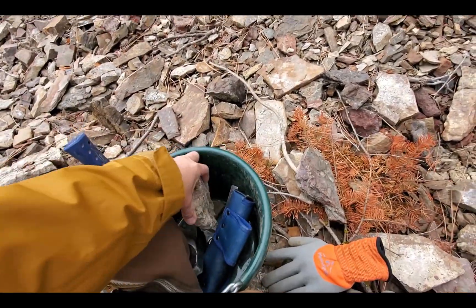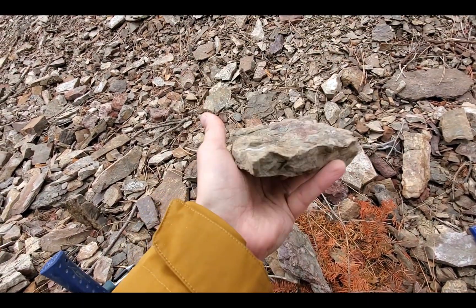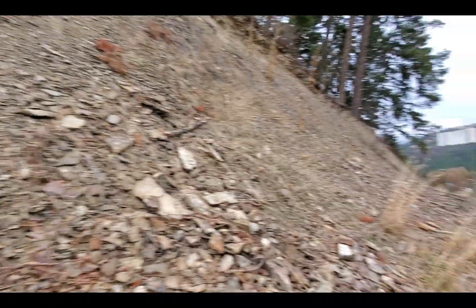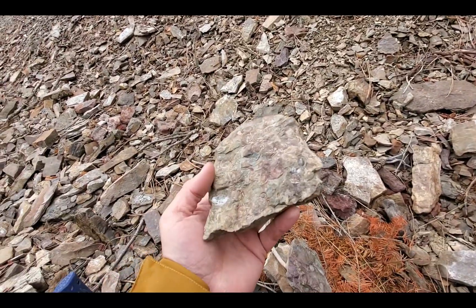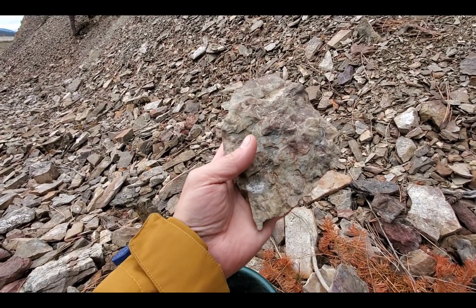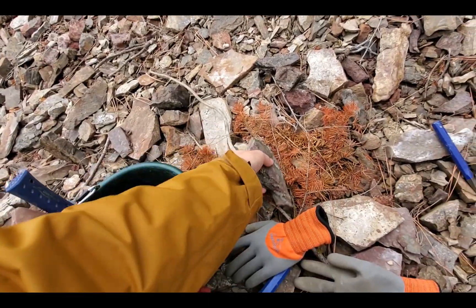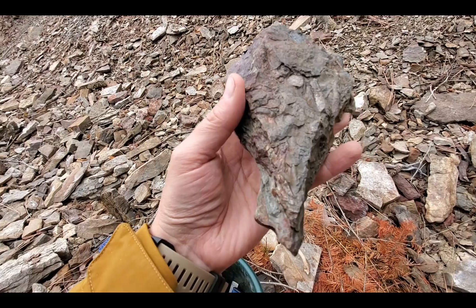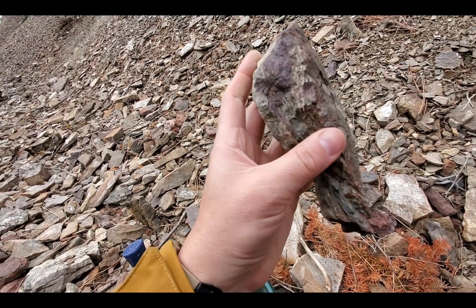We're out here splitting material, looking for trilobites. If you have any information about the Addy Road Cut outside of Addy, Washington, please chime in down below in the comments. I would love to hear from you. But I'm pretty confident that these are sponges. Whether or not you find that impressive is up to you, but that is not a natural formation happening here.